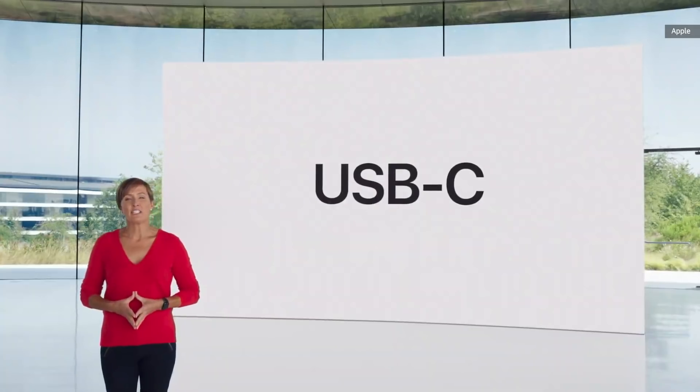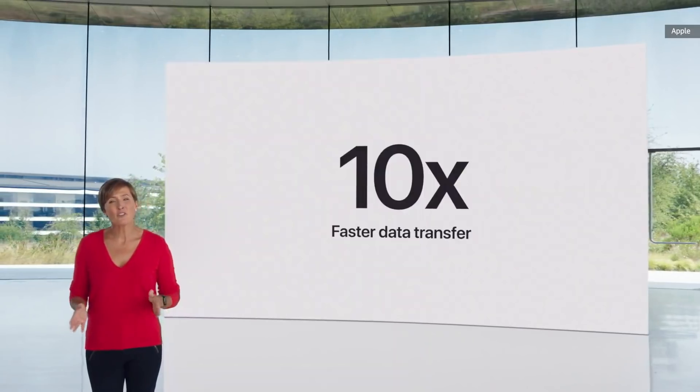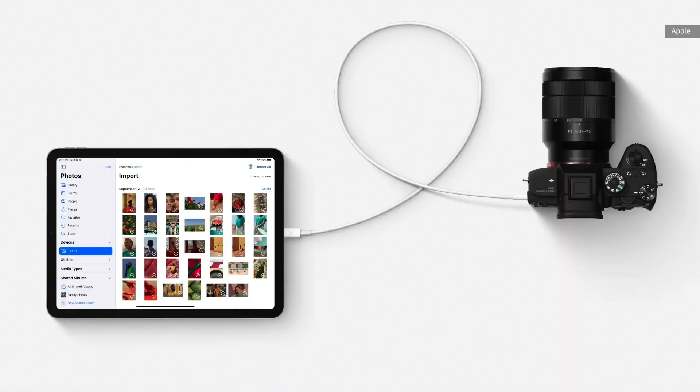Another great feature we're bringing to iPad Air is USB-C. USB-C increases data transfer speeds up to 5 gigabits per second — that's a tenfold jump in performance over the previous Air. It provides a fast connection to a host of external devices, like cameras, drives, and external monitors up to 4K.